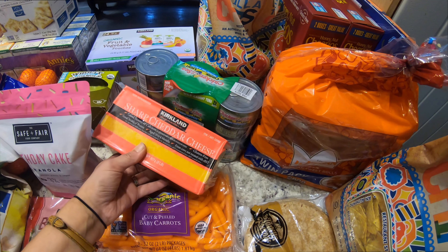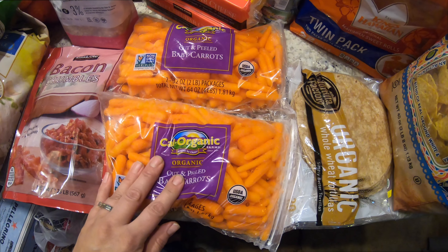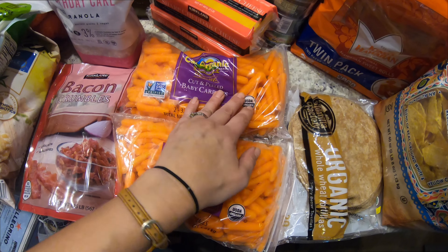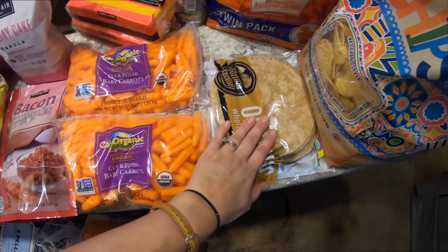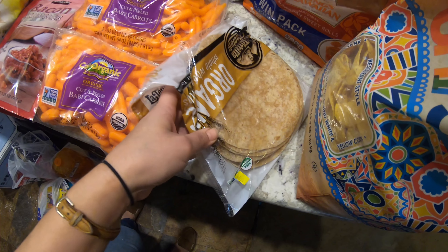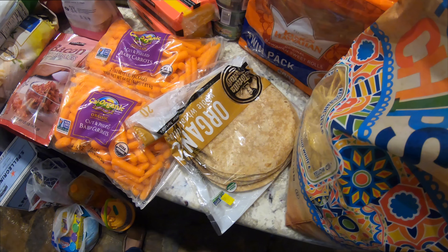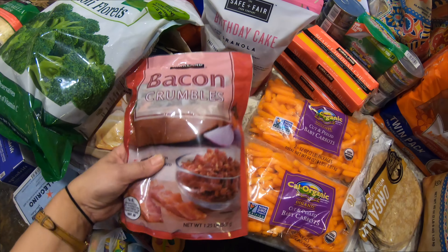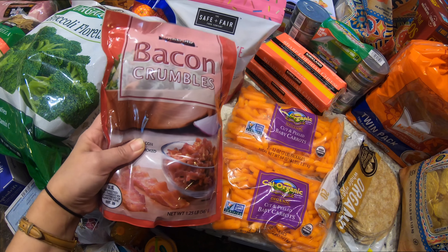Two blocks of cheddar cheese — I would usually just get one, but I'm trying not to go back. I got these baby carrots; my kids love these and they're so easy to just pull out and serve with some of my homemade ranch for lunches. I went ahead and got another thing of tortillas — I don't think I'm out yet, but they'll be nice to have on hand for burritos and quesadillas, just an easy lunch idea. I am out of these bacon crumbles, so I went ahead and grabbed a bag.